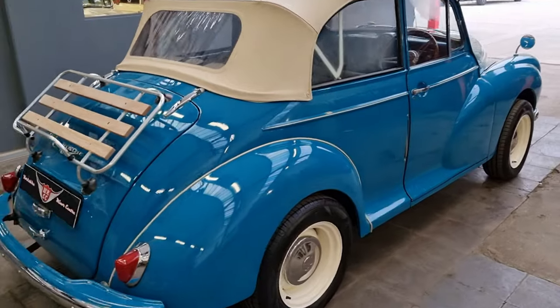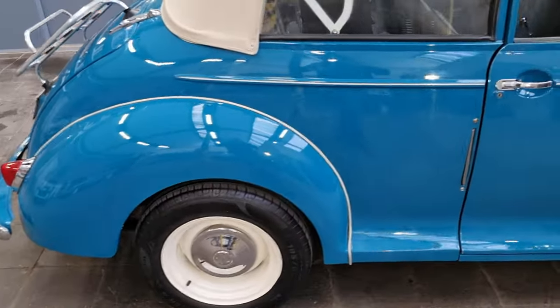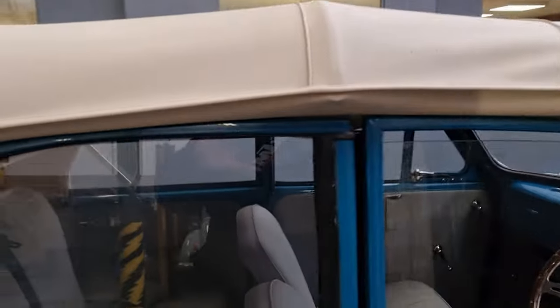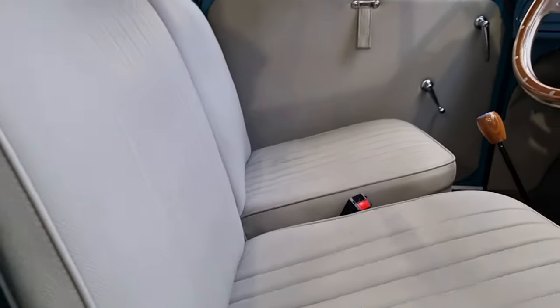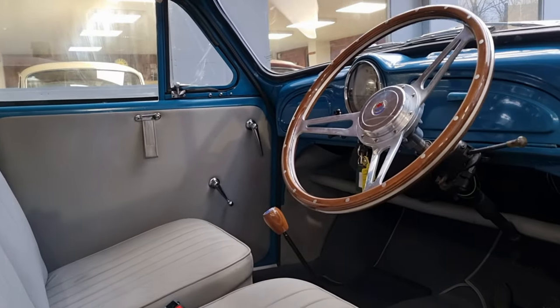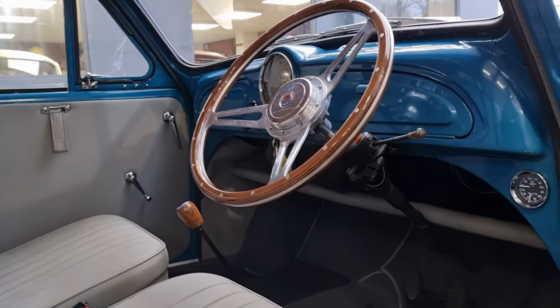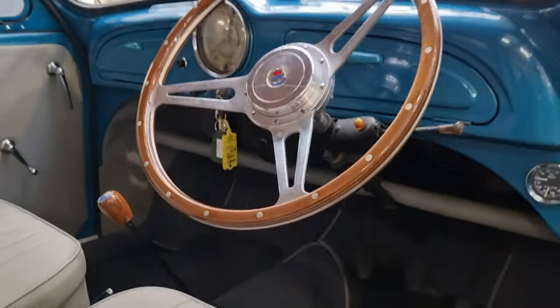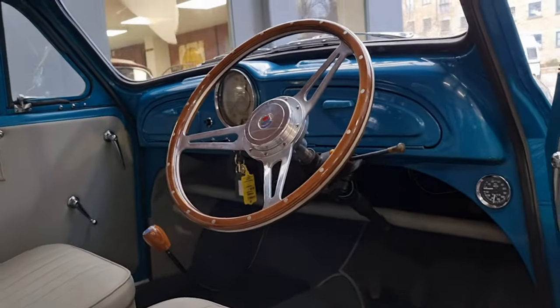All the chrome is good, and as you can see it's had new wings fitted. The underside is absolutely excellent. The interior is excellent — it's got a grey interior to complement the Persian blue. Gold clock. It would have had a banjo steering wheel. It's 1958, with four previous keepers on the log book.